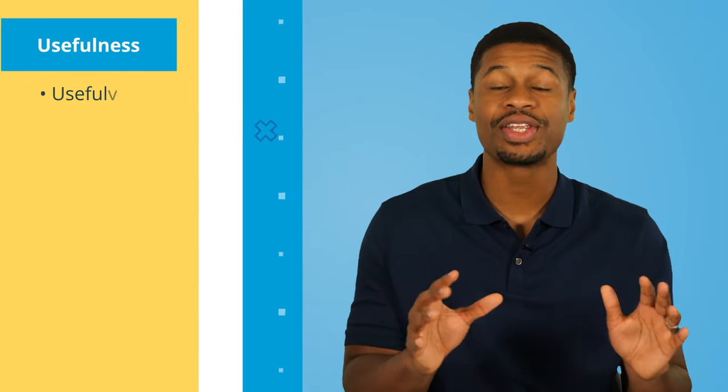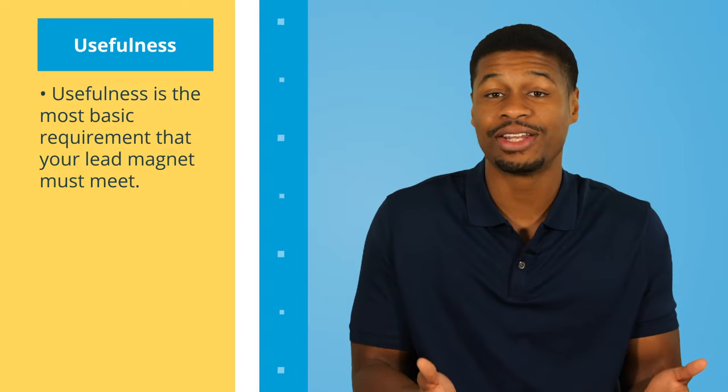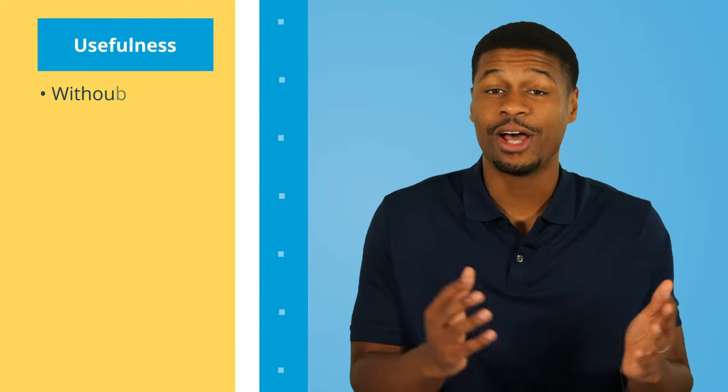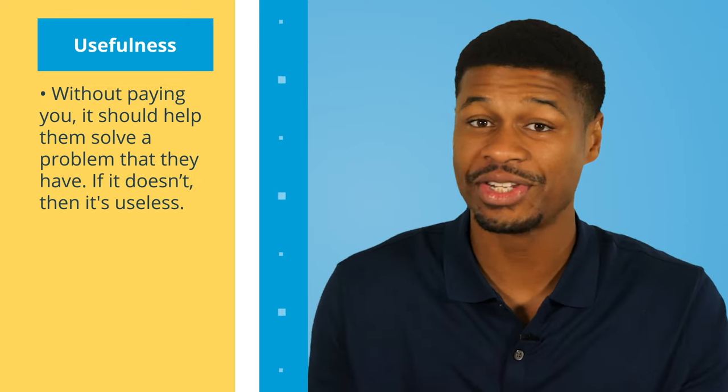With that in mind, a lot of people I talk to have no idea where to start with their lead magnet — like, what is my lead magnet going to be? If that's you, don't worry. Just make sure that your lead magnet meets two basic requirements: usefulness and relevance. Usefulness is the most basic requirement. Your lead magnet should be useful to your audience — without paying you, it should help them solve a problem that they have. If it doesn't, it's completely useless and will have no effect on your audience.